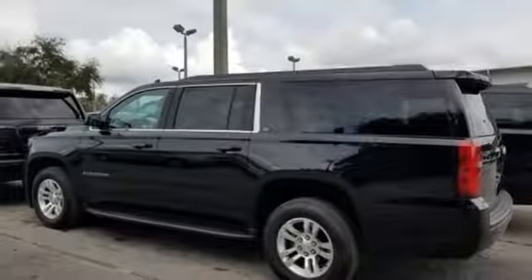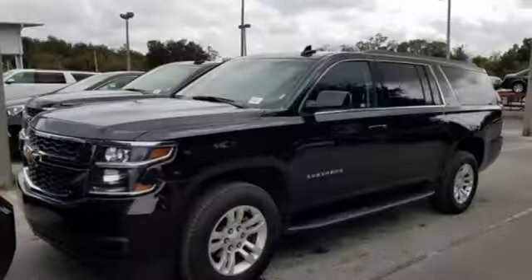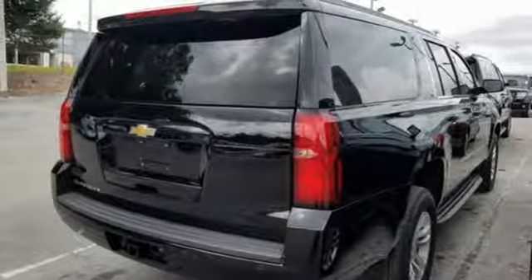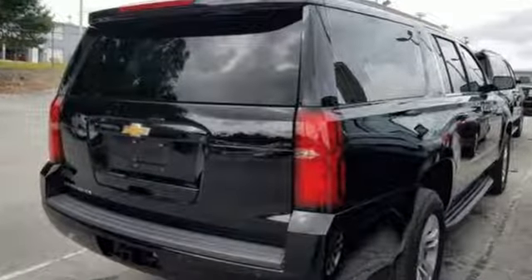Active grille shutters, remote engine start, and power heated mirrors. There's more than a century of ingenuity and significance in every Chevy. See it for yourself when you take it for a test drive.